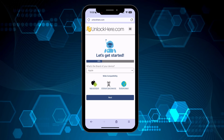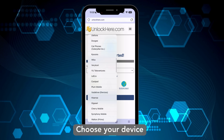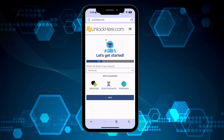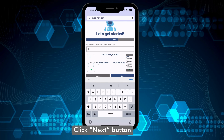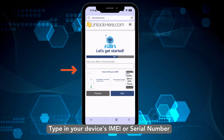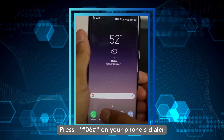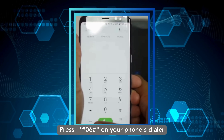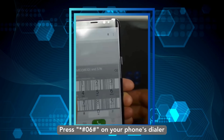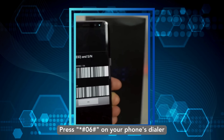Now comes the part where you engage more with the app. Begin by selecting your device's brand from the provided list. All major and medium-sized brands are compatible with the app. Once you've zeroed in on yours, hit the Next button. Next, you'll need to key in your device's IMEI or serial number. Not sure where to find it? There's a handy tutorial on the app. To make things much simpler, just go to your phone's dialer and tap in #*06#. A pop-up will appear almost instantly, providing you with all the relevant information about your device, including the IMEI number.